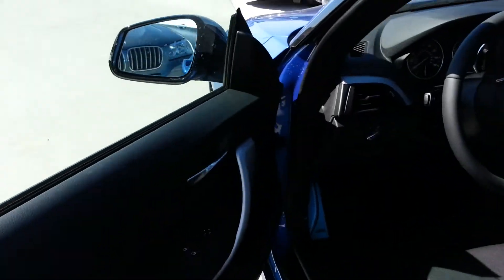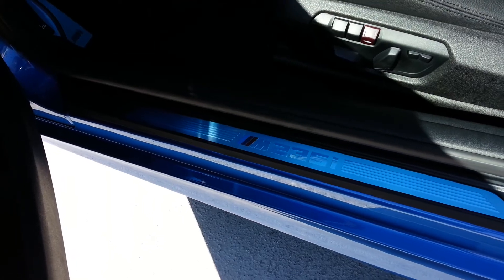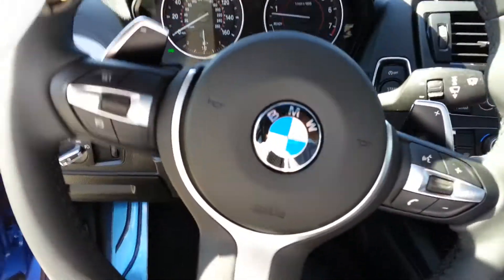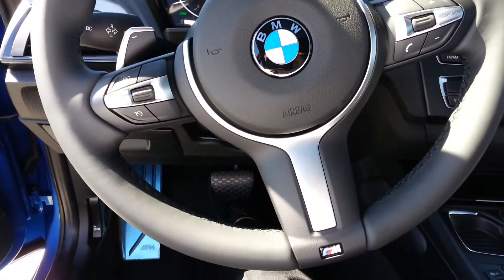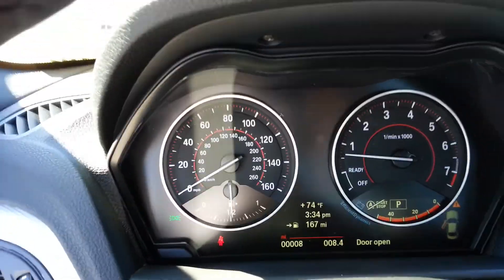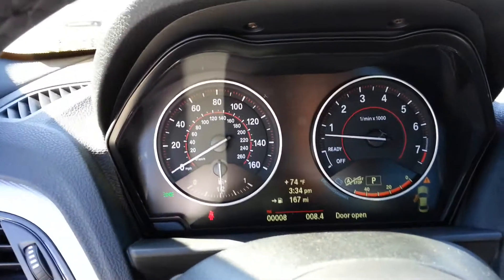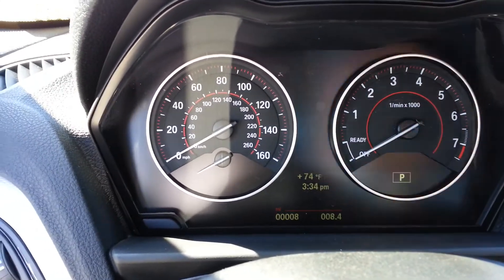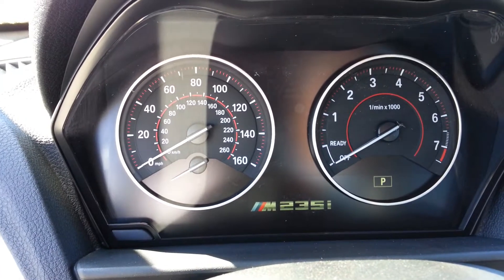Let's go to the driver's seat for a minute here. You can see you've got the M235 badging inside the door seal. Got an M dead pedal there for you for the left leg. Great M steering wheel. Also, the whole display is rounded — definitely its own unique design in this car. M235i pops up in your information screen there. Pretty cool.